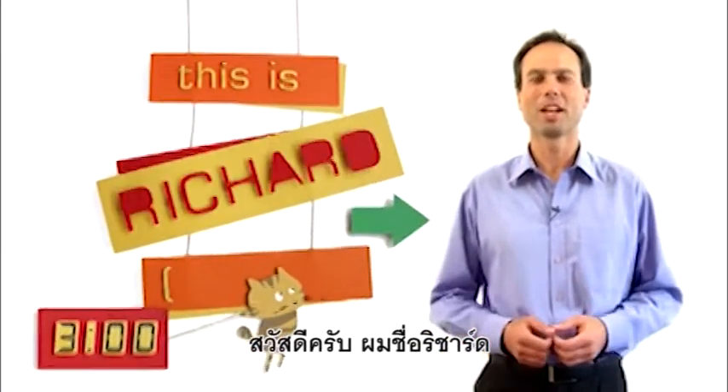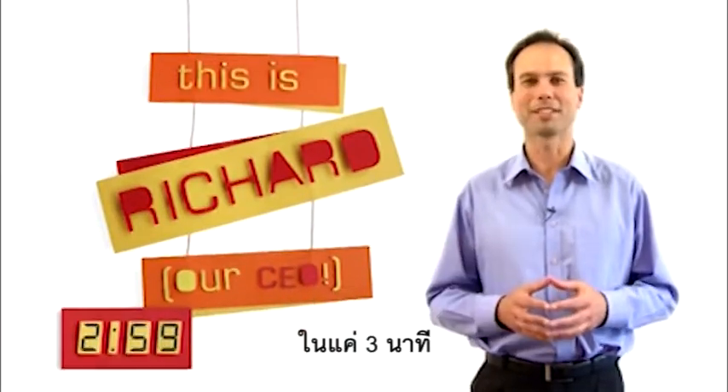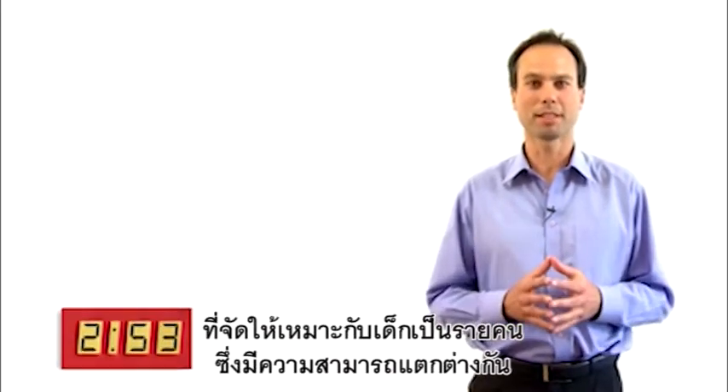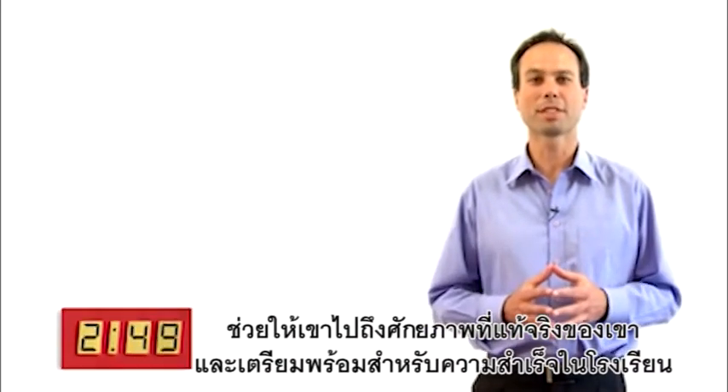Hi, I'm Richard. I'm here to introduce you to MathsWiz in just three minutes. MathsWiz is an online tutor in maths that caters to your child's unique ability, helping them reach their true potential and preparing them for success in school.